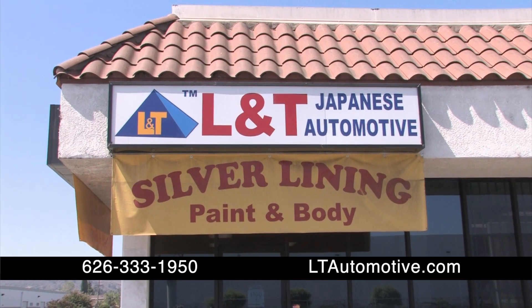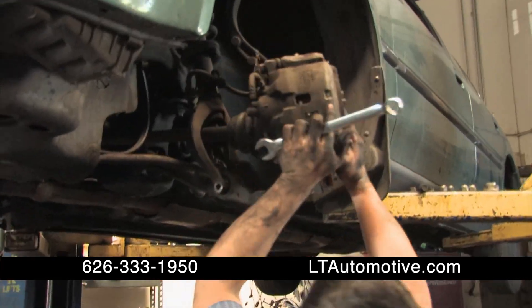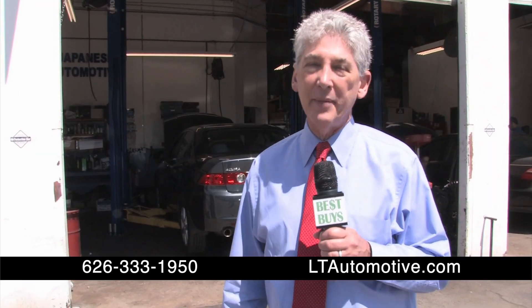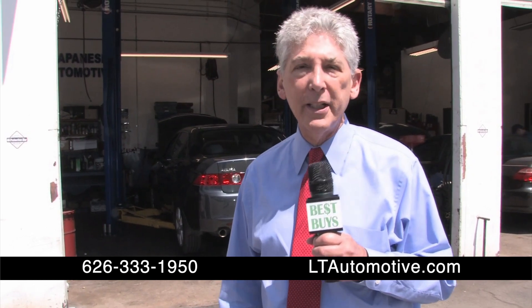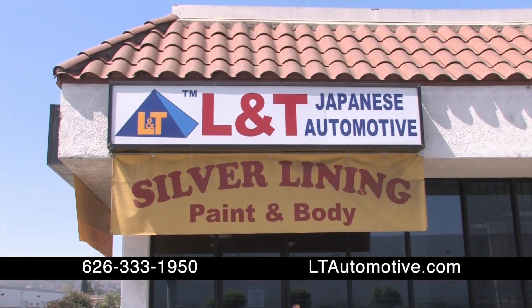L&T Japanese Automotive specializes in repair and maintenance of Honda and Acura and other Japanese models, and it makes its customers happy. It's obviously affordable for somebody on a budget — I'm a single parent. The work is done here by factory-trained mechanics who used to work at new car dealerships. Especially for the Japanese cars, from beginning to end, we do brake jobs, tune-ups, even engine work, transmissions. And now there's paint and body work.